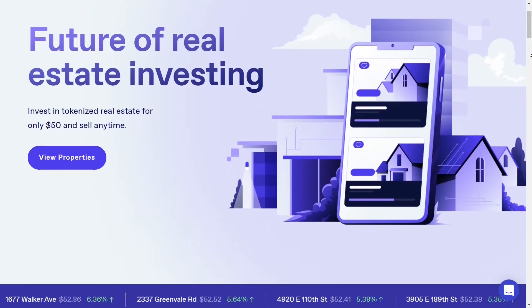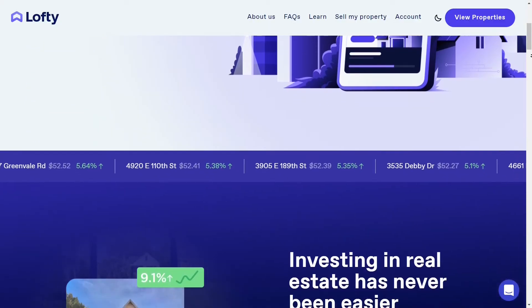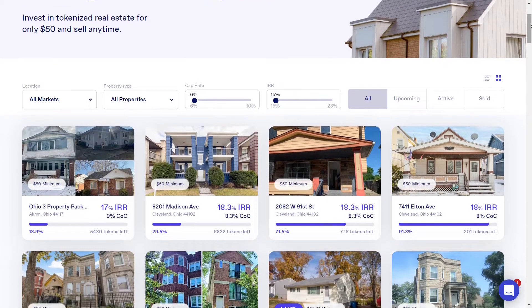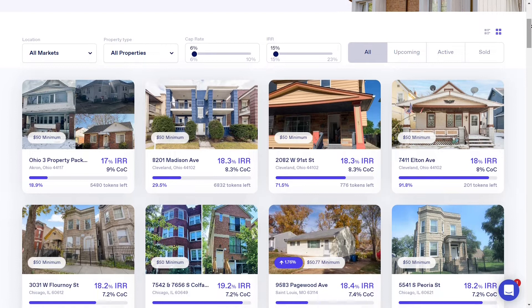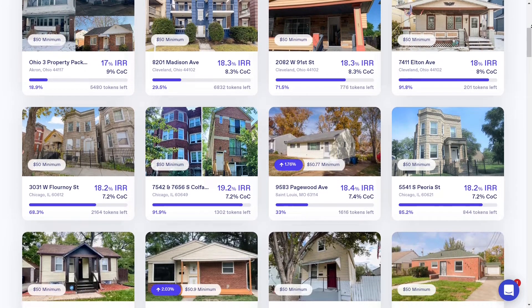For example, Lofty is a tokenized real estate investment platform which focuses on retail investors who can start with only 50 bucks. Investment property deals range from $100,000 to over $300,000 US dollars and offer returns at 15 to 23% IRR.